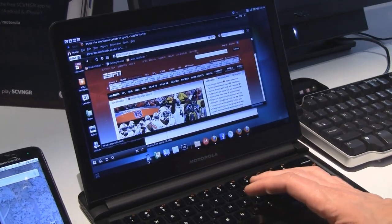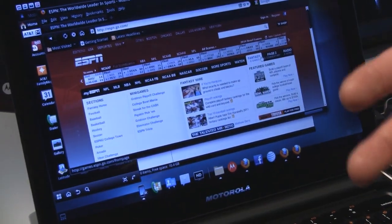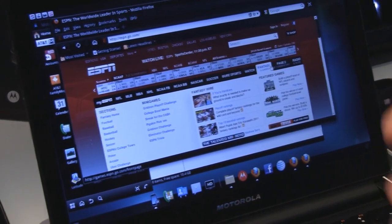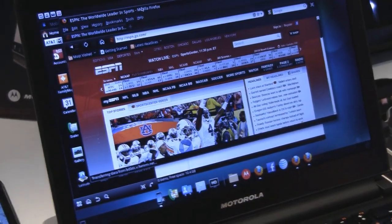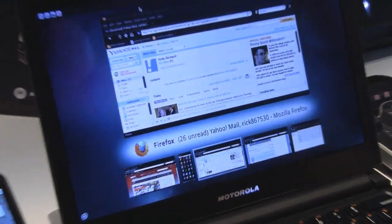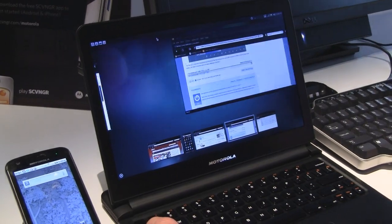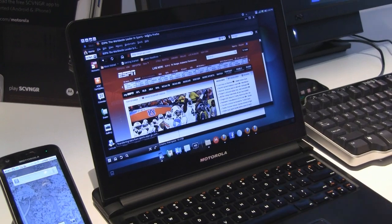You'll see here that I've got ESPN up. I can support anything that I can do with Firefox on a computer — I can do here, and it supports full Flash 10. So I can go back and forth between multiple applications, and just with a simple Alt+Tab, it'll allow me to go between multiple windows at the same time. So I can check email, check my calendar, or catch up on news.